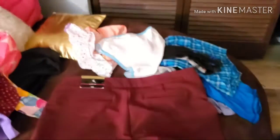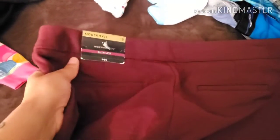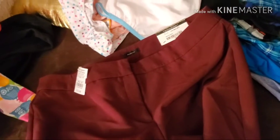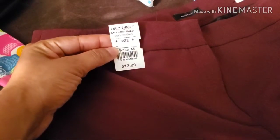I got some work pants. Look how cute these are — and they're stretchy! They are new. The original price tag is $44. At the thrift store they were $12.99, and I paid $6.50 for them.